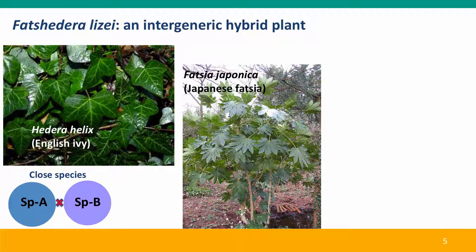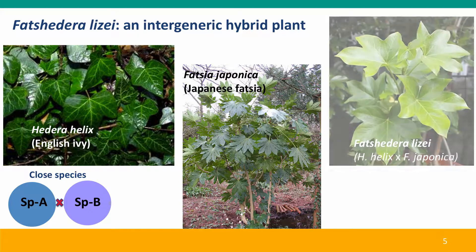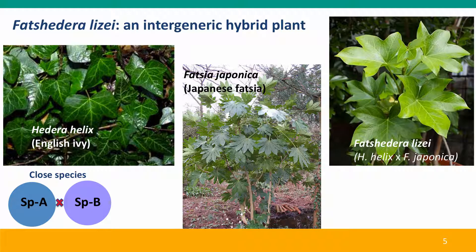One very successful hybrid is between English ivy, Hedera helix, and the plant called Japanese fatsia. Ivy, of course, is a vine — it climbs up walls, clinging to them with little stickers. Fatsia is a shrub; it grows vertically. The hybrid is called fatshedera, a combination of the two genus names. You can often find it in garden shops. It's a very handsome plant, and its growth habit is erect like its fatsia parent, but it's not as sturdy — it will only grow a few feet unless you give it some support.